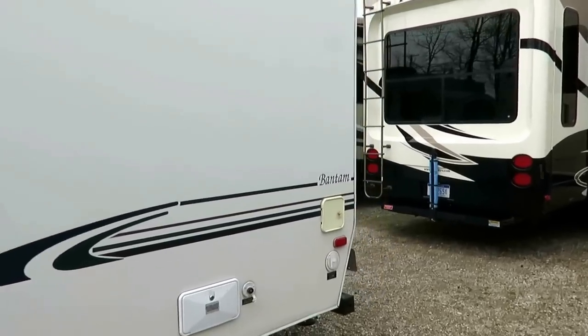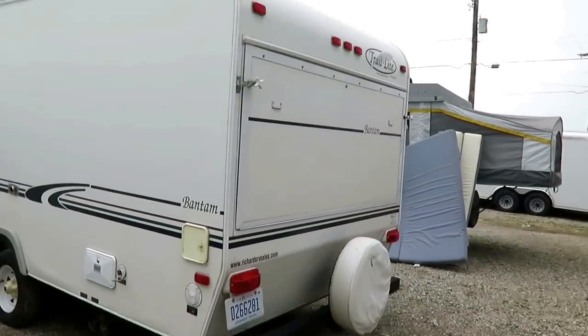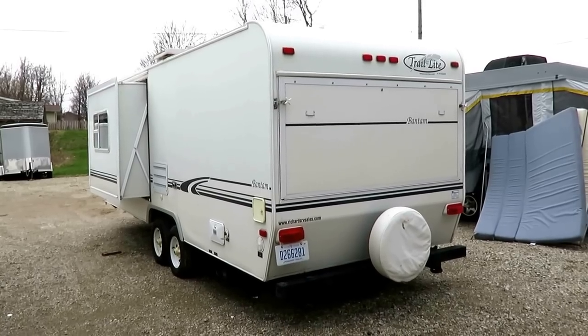Roof, floor — everything laminated. I haven't seen anywhere I can detect any leaks as far as I can see. Everything's in pretty good working order.